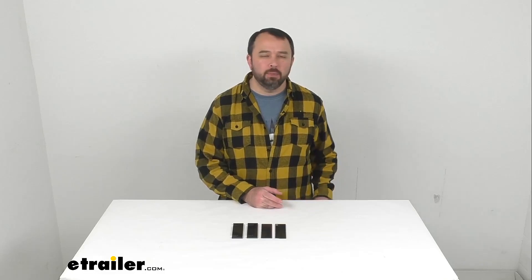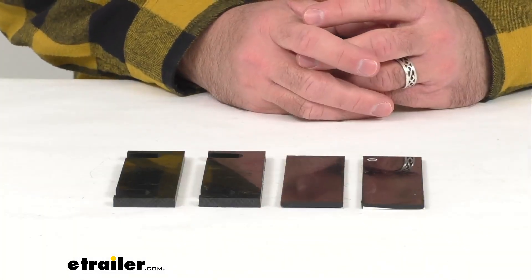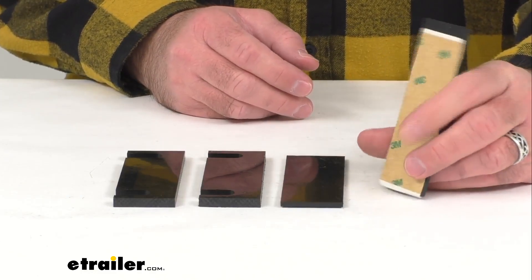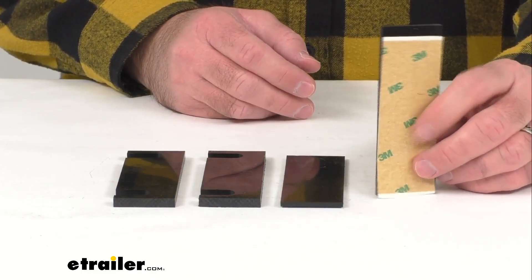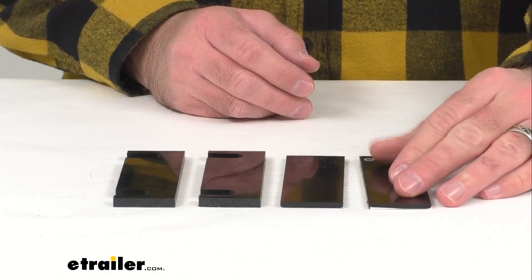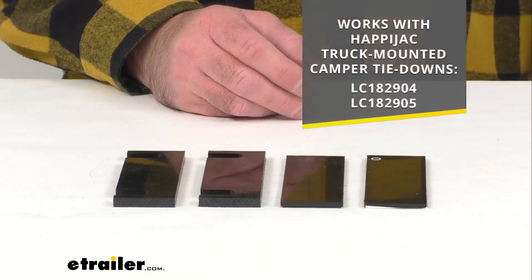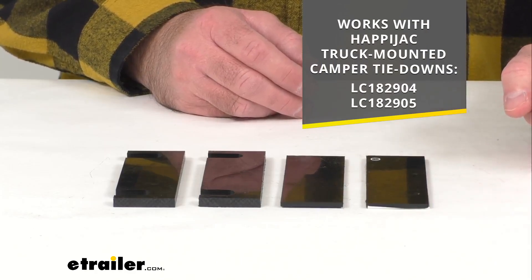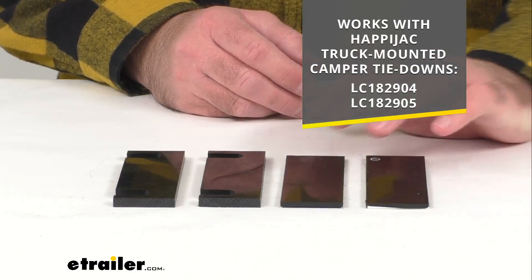Hi everybody, Andy here with eTrailer.com, and today we're going to take a brief look at these HappiJac replacement spacers. This is going to replace the spacers on your HappiJac truck-mounted camper tie-downs, and on your screen I am including the model numbers of the HappiJac truck-mounted camper tie-downs that these are specifically designed to work with.